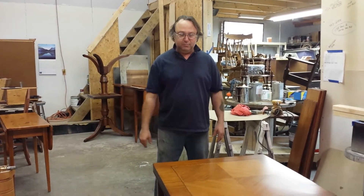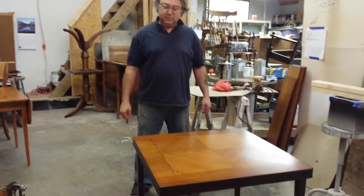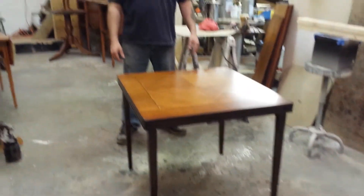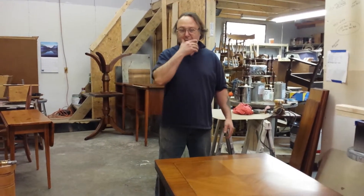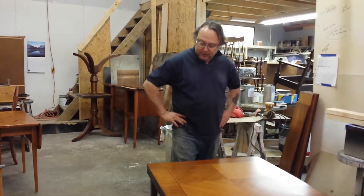Today we're going to show you this beautiful little walnut game table here that we just got done refinishing. That's an heirloom — it's probably 80 years old, could be a little older than that, but I know it's at least around 80 years old. And it's beautiful.